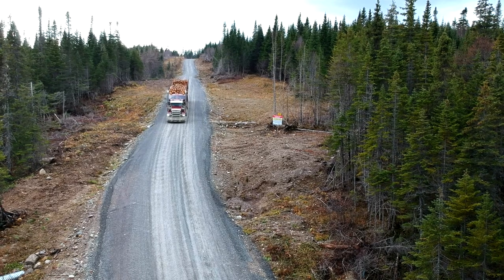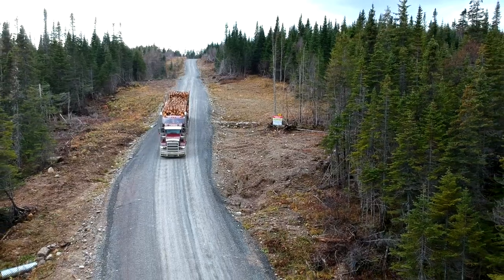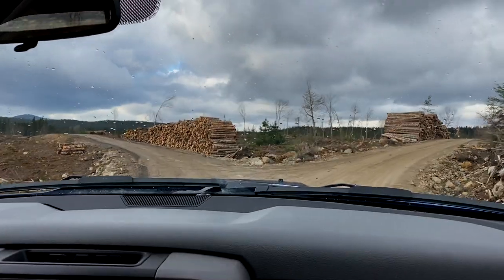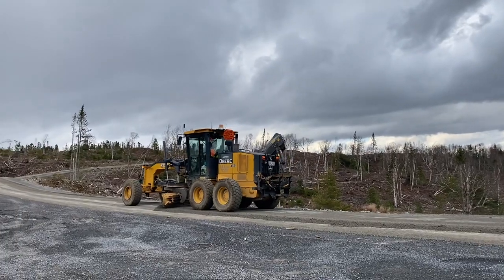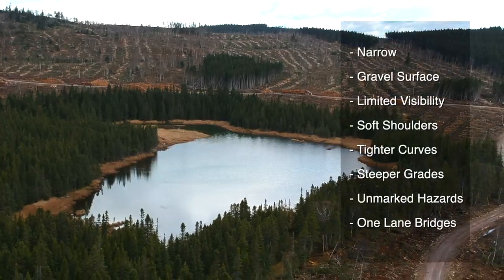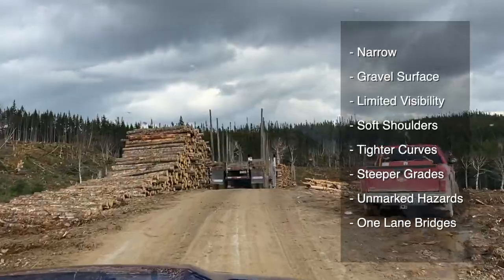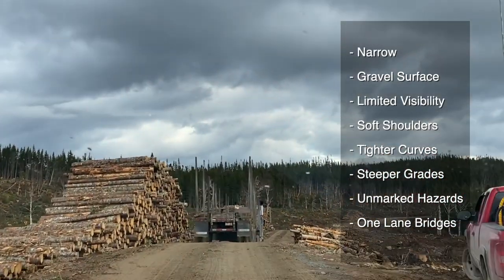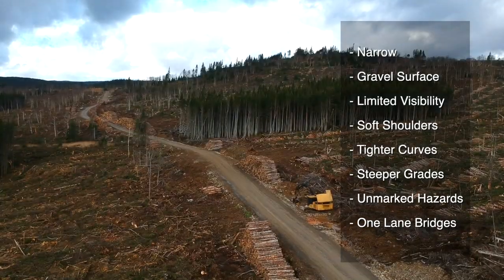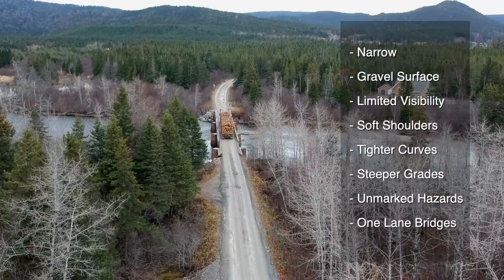Users of forest access roads are reminded to use extreme caution, especially when traveling active logging roads. Forest access roads are not always built to the same standard as highways. They are often narrow and have gravel surfaces. Roadside brush may limit visibility. You may encounter soft shoulders and little to no ditching. The roads themselves will have more frequent and tighter turns.